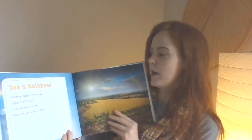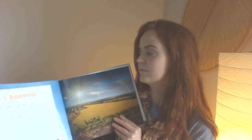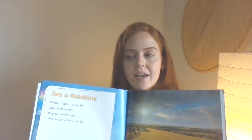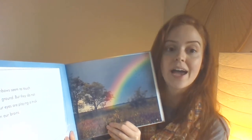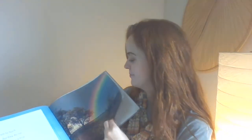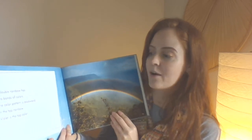See a rainbow. Rainbows appear in the sky opposite of the sun. They are easier to see when the sun is low in the sky. So do you think that a rainbow would be easier to see in the morning time, at noon — the middle of the day — or at nighttime when it's getting dark? What do you think? Rainbows seem to touch the ground, but they do not. Our eyes are playing a trick on our brains. I wonder if there's a pot of gold here. A double rainbow has two bands of colors. The color pattern is backward in the top rainbow.